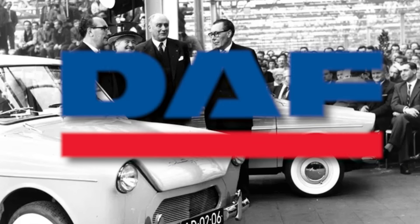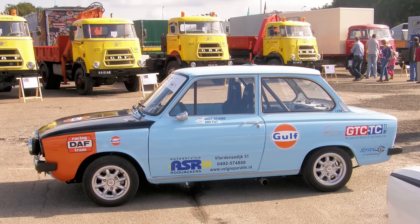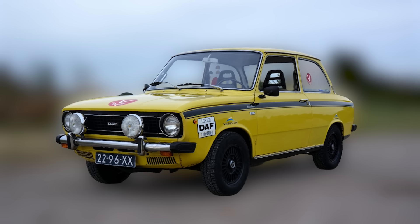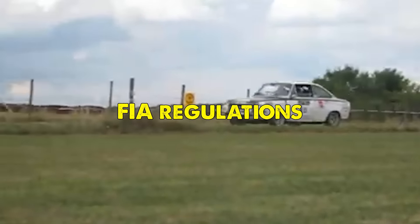The journey began when DAF, the Dutch automobile manufacturer, sought to prove its capabilities in the demanding world of rally racing. The company took their existing DAF 55 coupe and transformed it into something extraordinary, the DAF 555. The name itself carried significance, with the third 5 representing its classification in Group 5 of the FIA regulations.